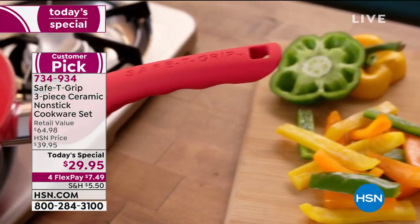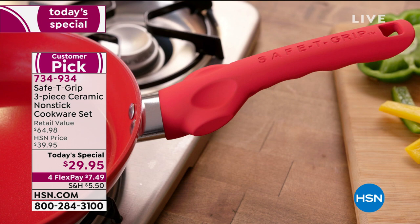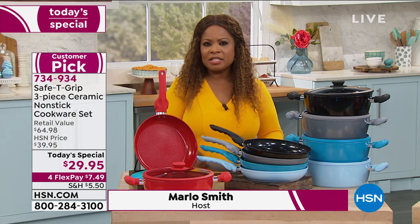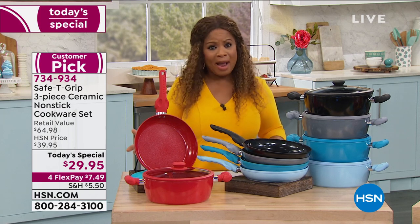If you have no idea what that means, it means non-stick without the plastic synthetics that a lot of us grew up on. Dishwasher safe, even oven safe — up to 350 degrees, 300 degrees with the lids, and then the pans are oven safe to 350. These come with a two-year warranty. But it's about the features, it's about the handles, which are exclusive — this T design — and it's about price.